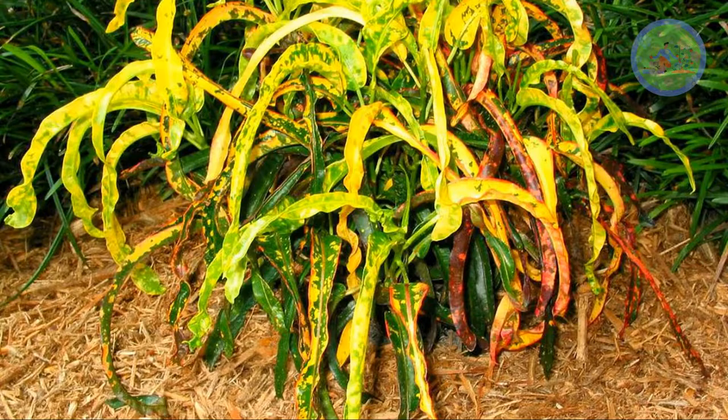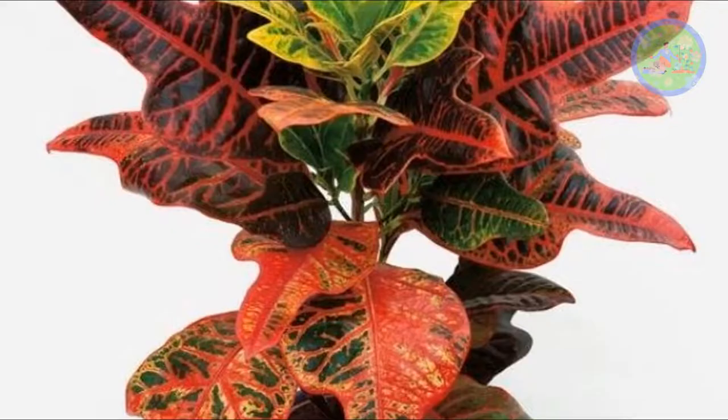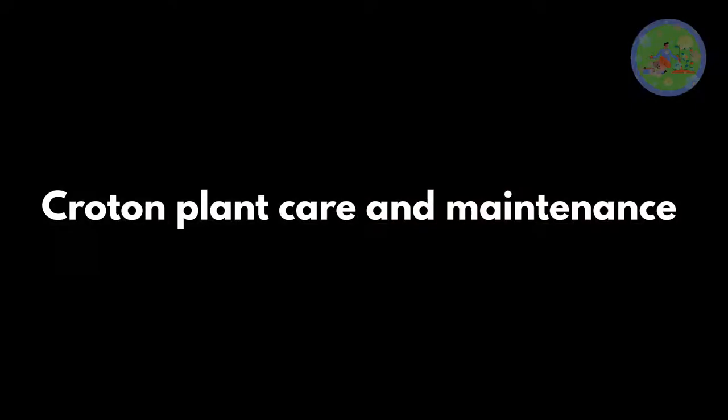There are so many other varieties you can also add to your garden, like Lawrence Rainbow Croton, Picasso's Paintbrush Croton, Chocolate Caricature Jamaican Croton, Dreadlocks Croton, Victoria Gold Bell Croton, Sunny Star Croton, Oak Leaf Croton, and more.